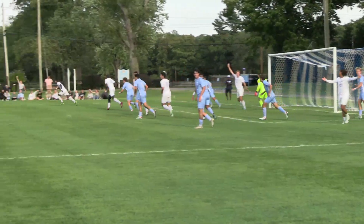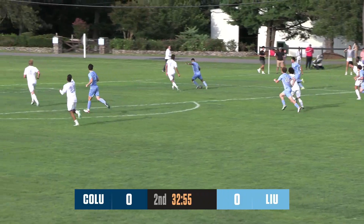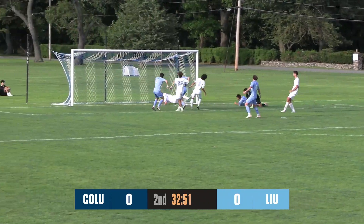Boy, it spun towards the back post. Yaskolainen came in, and it's Columbia's ball. Falco on the give and go, in the box, turns it back. Centers coming out to make a stop.